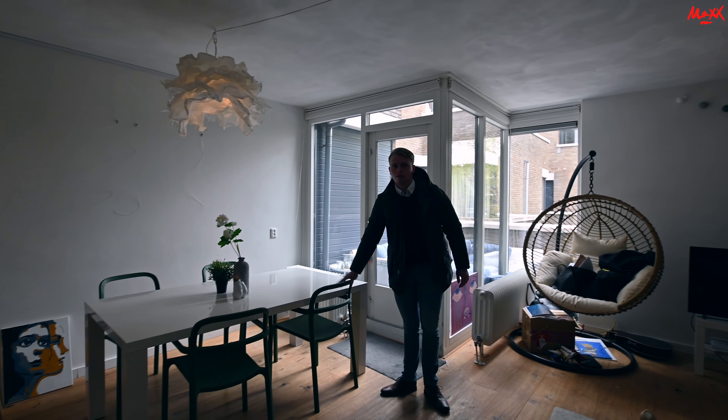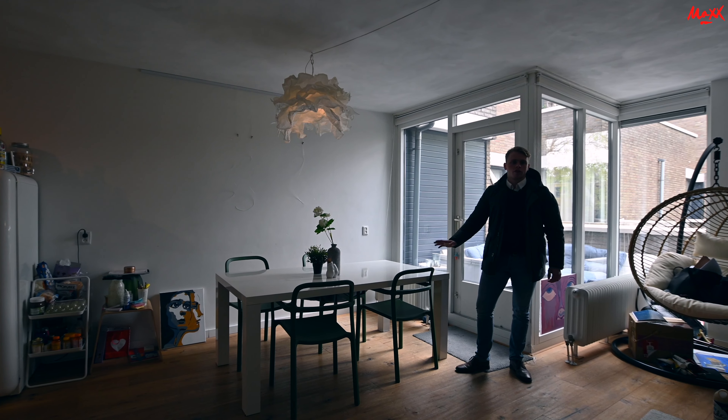Dan hebben we hier aan mijn rechterzijde een eettafel staan. Genoeg ruimte voor vier stoelen, maar er zouden eventueel ook zes stoelen kunnen staan.